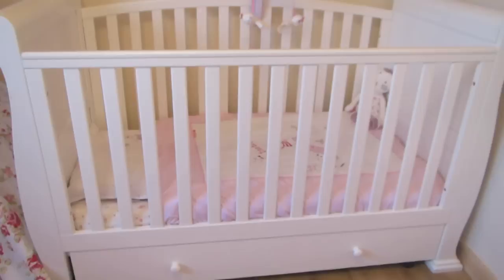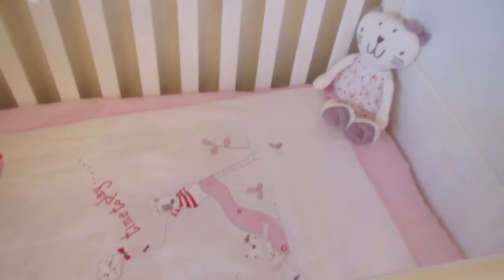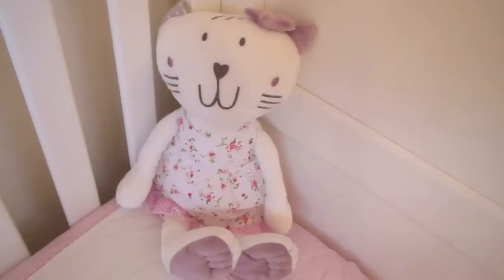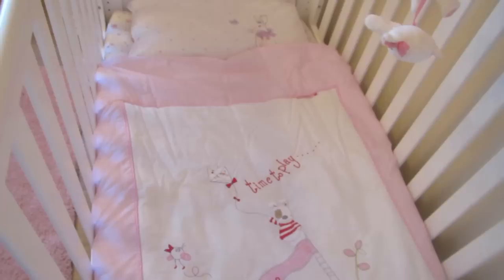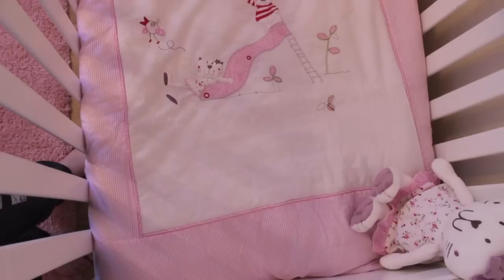Inside her cot I absolutely love her new bedding. This is from a company called Izzy Whatnot — they specialise in nursery stuff from Moses baskets to bedding. This cute little teddy, which is a cat — and if you know me, I'm obsessed with cats and bunnies. She has a little floral dress on and she's kind of purple and pink and she's just adorable. She just sits in Ellie's cot in a corner. The actual bedding is a lightweight quilt — I think it's called Fleur Cat or just Fleur.